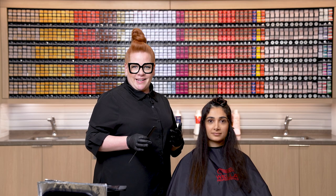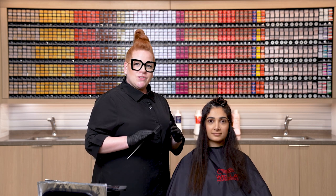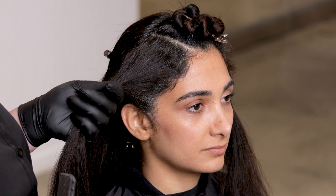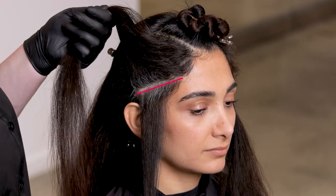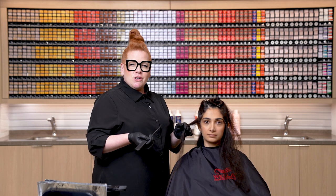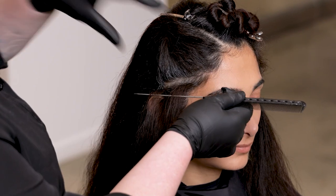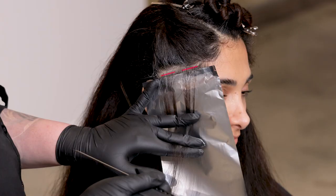We're ready to begin our lightening step. We're going to be utilizing Blondor Plex with 10 volume at a one-to-two ratio. I want to work really nice and slow because we're going to be putting color in between these foils. I'm starting in the sides, working with diagonal subsections — a really nice slow diagonal so it's soft and curved to the head but still working on a horizontal plane. In these subsections I'm working with a chunky highlight. On coarse textured hair I like to work with a wide weave that is nice and flat so we're able to get really good saturation, wide enough so you get that nice chunky ribbon effect.